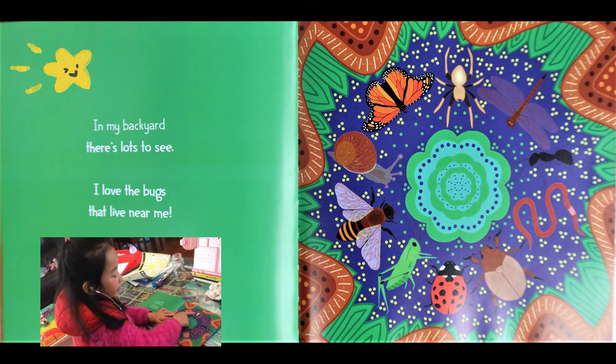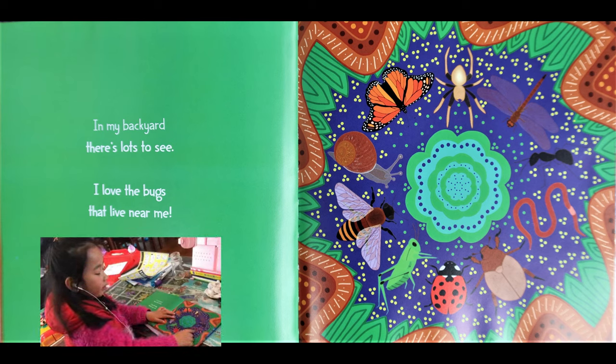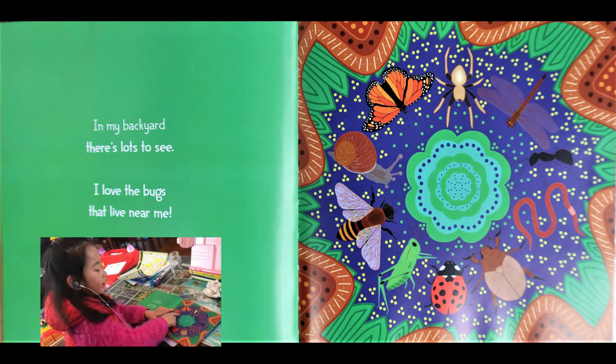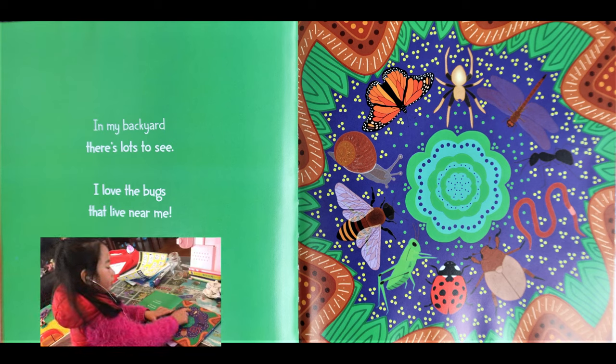Look at this — it's a spider. It's a butterfly. It's an ant. It's an earthworm. And it's a beetle. It's a ladybug. It's a cricket. It's a bee. It's a snail. It's a butterfly. It's a slug. It's the spider. It's the dragonfly.